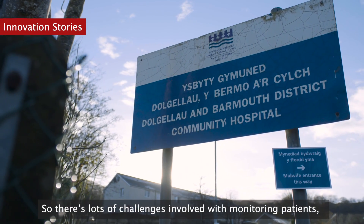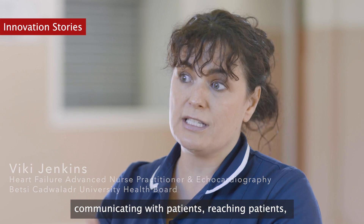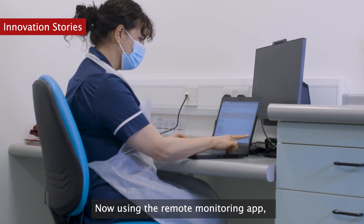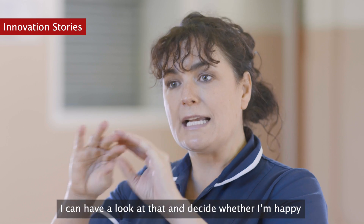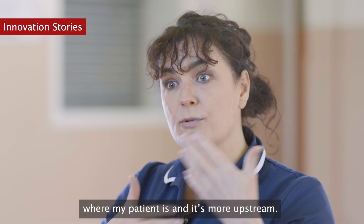There are lots of challenges involved with monitoring patients, communicating with patients, reaching patients and then their ability to travel with their heart failure condition. Now using the remote monitoring app, I'm able to see on a daily or alternate day basis the trend that's happening with my patients. I can have a look at that and decide whether I'm happy with where my patient is — and it's more upstream.